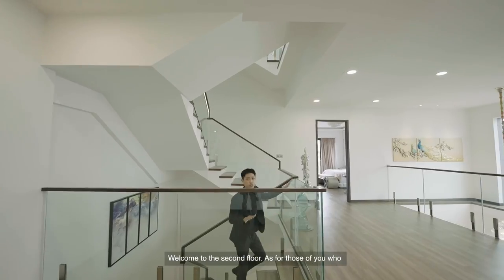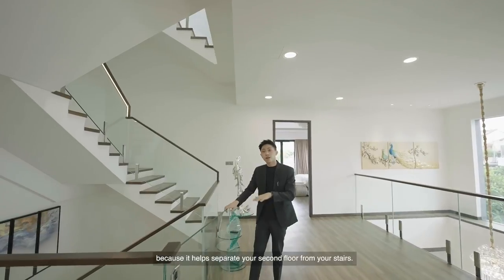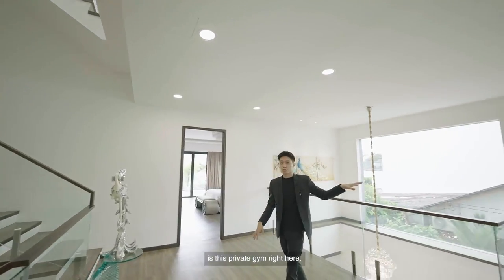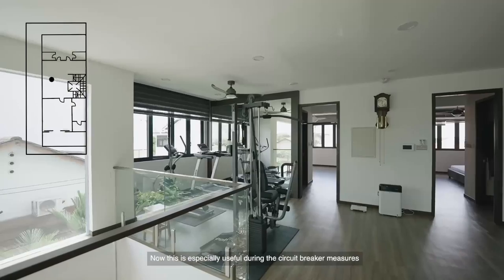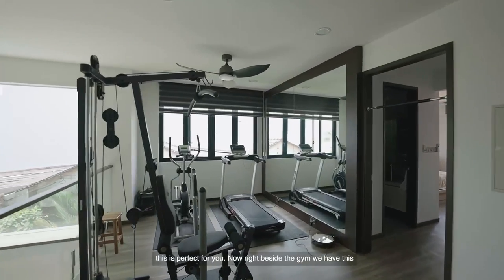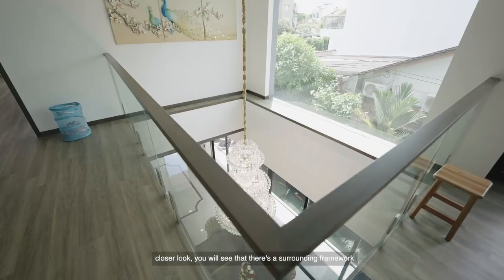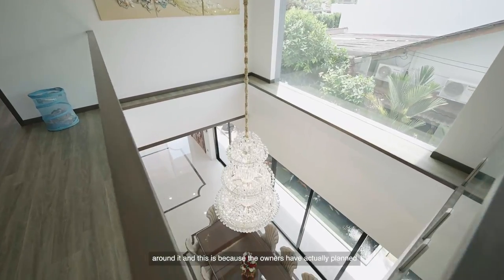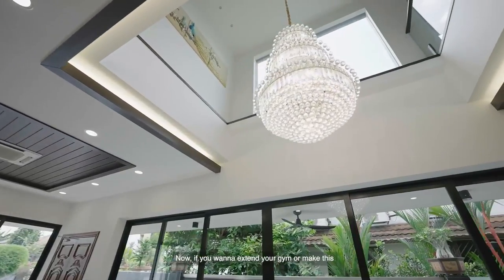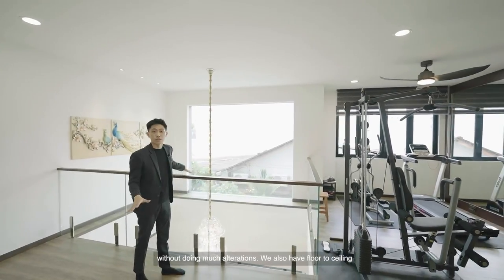Welcome to the second floor. For those of you who have young children or pets, you're going to love this glass panel here because it helps to separate your second floor from your stairs. Now the first thing you'll notice about this second floor is this private gym right here — especially useful during circuit breaker measures, or if you're the kind who needs to squeeze in a quick workout before starting the day. Right beside the gym, we have this airwell here with a huge chandelier. There's a surrounding framework around it because the owners actually plan for this area to be covered up in the future, allowing you to extend your gym or make this second living space even bigger.